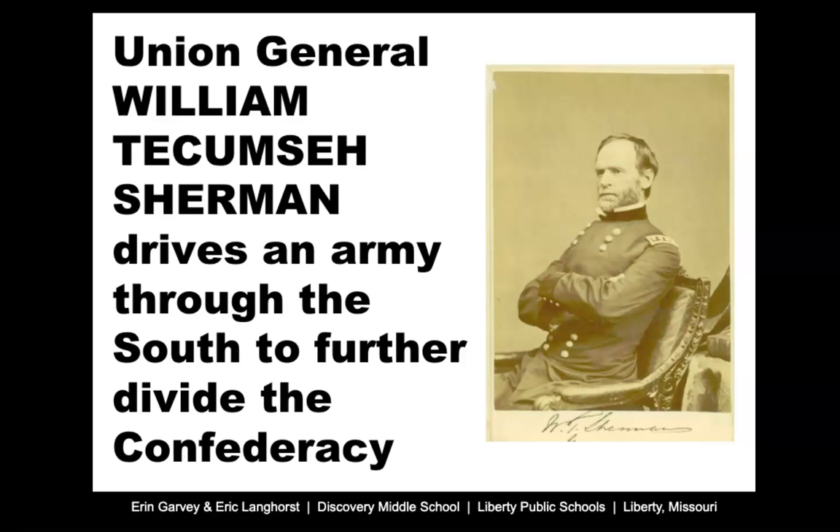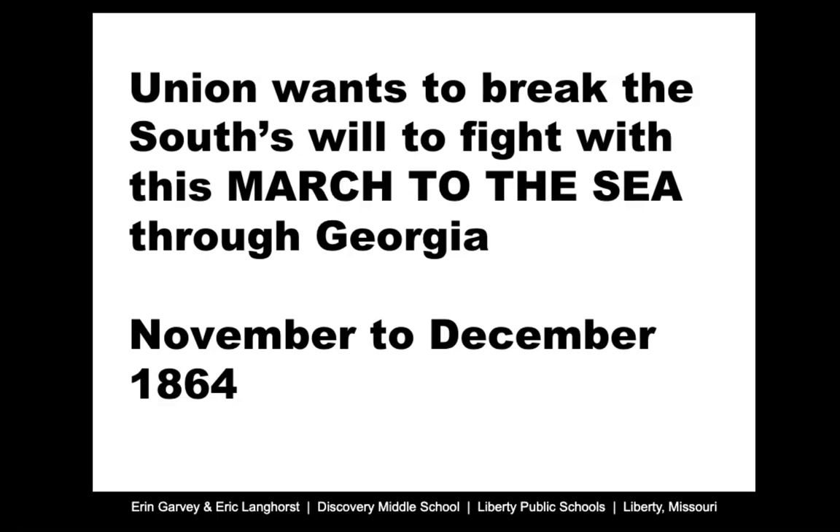One of the major strategies towards the end of the war was to get the Confederacy to eventually decide to give up and surrender. Lincoln felt like he needed to do something to break the will of the Confederacy, because the people in the South were going to need a reason to actually want to end the war. So Union General William Tecumseh Sherman is given the order to drive his army — about 60,000 men — through the South, to divide the Confederacy into two geographical parts and cause enough destruction to make the South want to give up. This is called Sherman's March to the Sea. It happens primarily through Georgia over about a five to six week period in November and December of 1864.